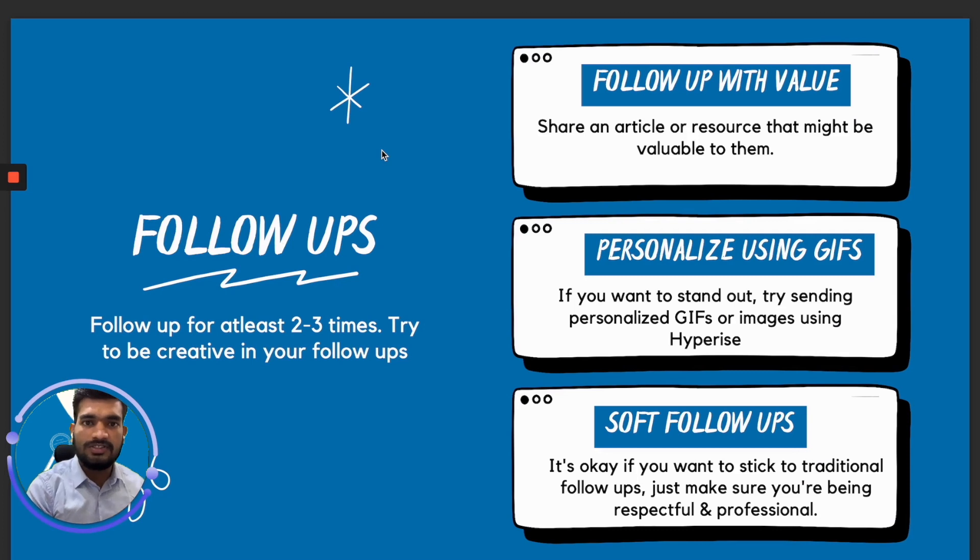Coming to follow-up: after you have sent your first message, there is a high chance you will get ignored. You might get around 10 to 15% replies on your first message since it is personalized, but you won't get everybody to reply. So you have to keep following up — at least two or three more times before stopping your outreach. There are three types of follow-ups. First, follow up with a value proposition — share an article or resource that might be valuable to them. Second, send personalized GIFs and images to your prospects using a tool like Hyperise, which is great software for standing out. Third, soft traditional follow-ups — just make sure you are professional since LinkedIn is a very professional platform. Try to be creative and break the pattern of what they are already used to seeing in outreach from other people.